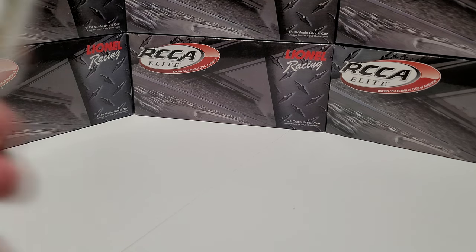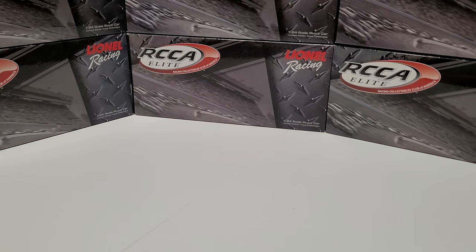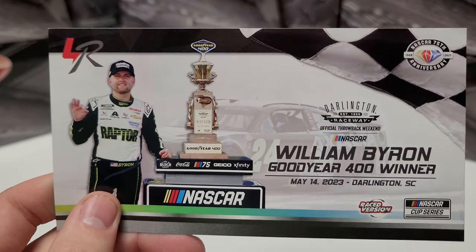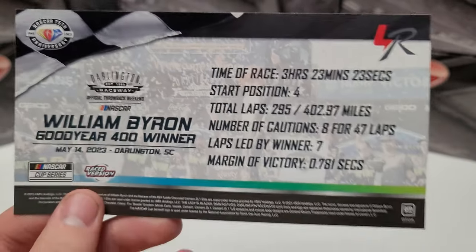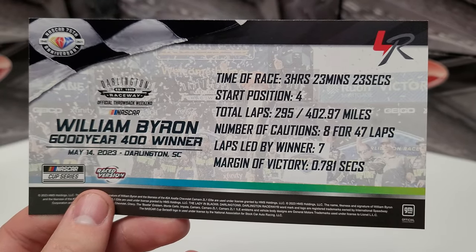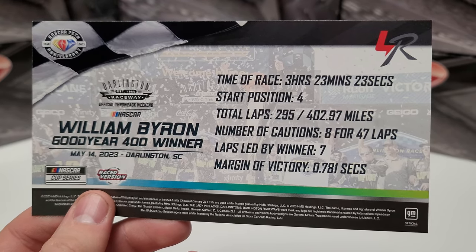It does come with three inserts. The first is the race win sticker with the white background, the NASCAR colors, and the 75th anniversary diamond. We also have the stat card: William Byron, Goodyear 400 winner, May 14th, 2023, Darlington, South Carolina. Going around to this side, we've got time of the race — three hours, 23 minutes — started fourth on the day, led the last seven laps.